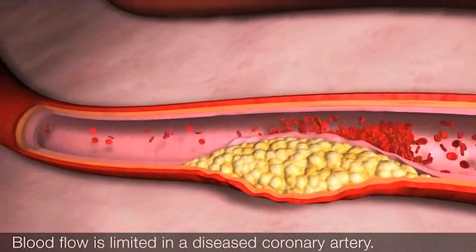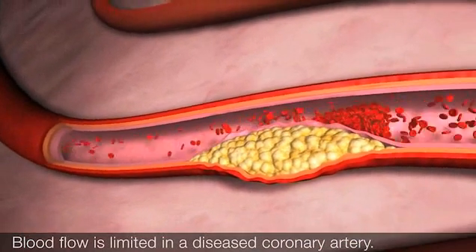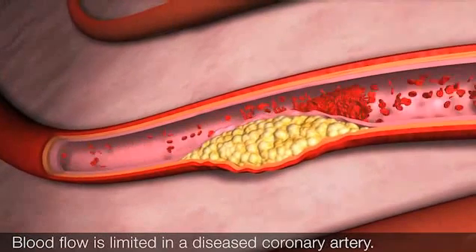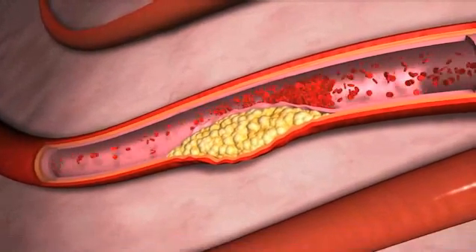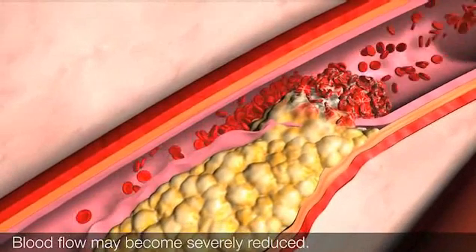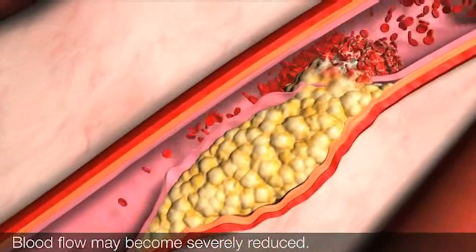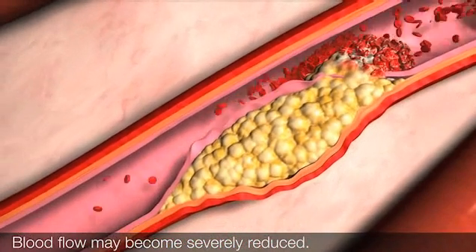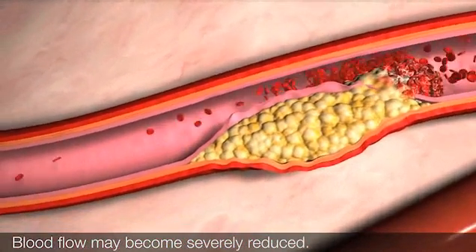Reduced blood flow that occurs following exercise or emotional stress leads to chest pain or discomfort known as chronic stable angina, which is relieved by rest or nitroglycerin. If a clot develops in the coronary artery, blood flow is reduced more severely. This leads to chest pain known as unstable angina, which usually occurs at rest and requires immediate medical attention.